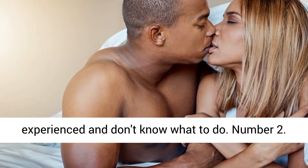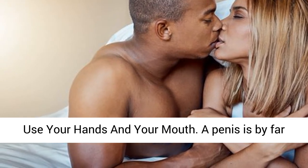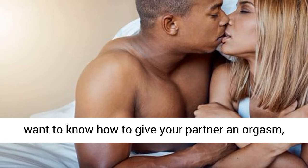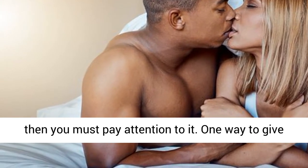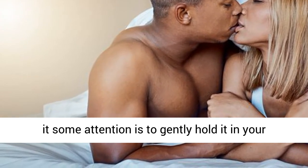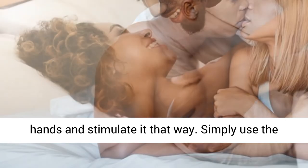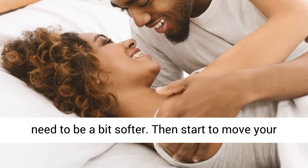Number 2: Use Your Hands and Your Mouth. A penis is by far the most sensitive part of his body, so if you want to know how to give your partner an orgasm, you must pay attention to it. One way to give it some attention is to gently hold it in your hands and stimulate it. Simply use the same grip as when you grab an umbrella, except you need to be a bit softer, then start to move your hand up and down over it.